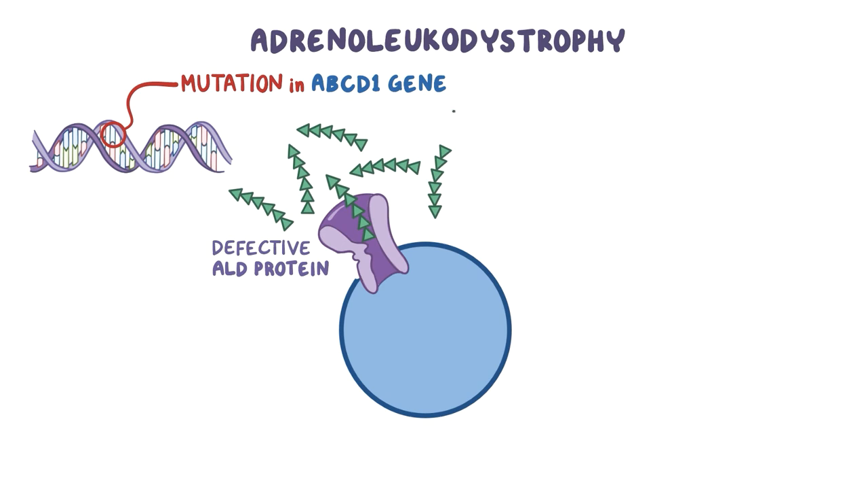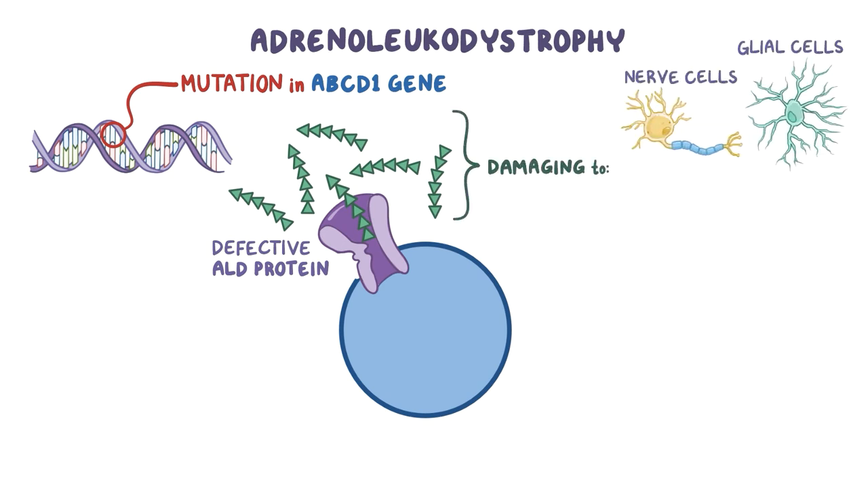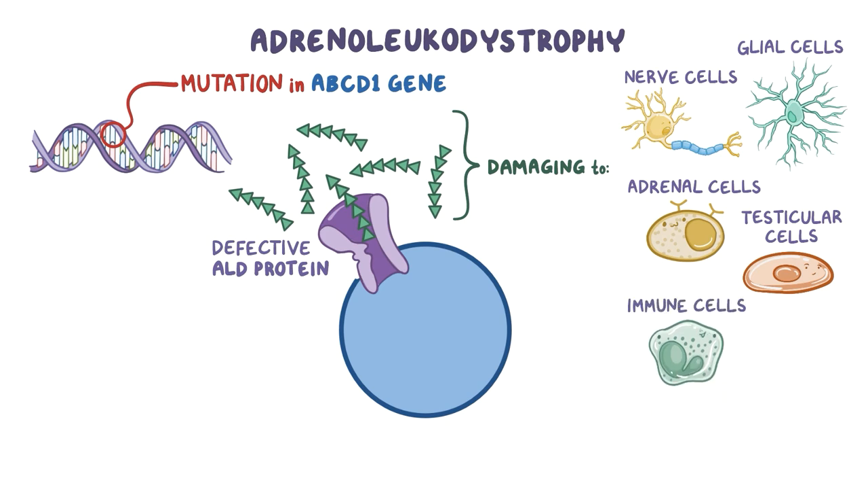This buildup of VLCFAs is thought to be damaging to our nerve cells and the glial cells that support them, the cells in our adrenal glands that produce steroid hormones, the cells in the testicles, and some of our immune cells.